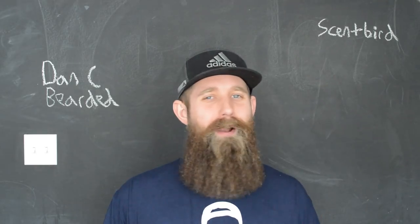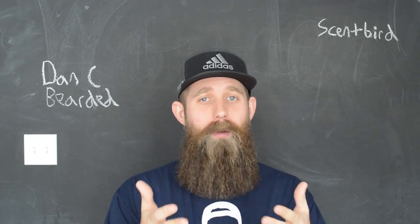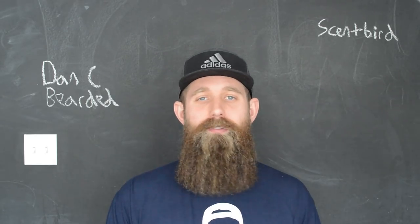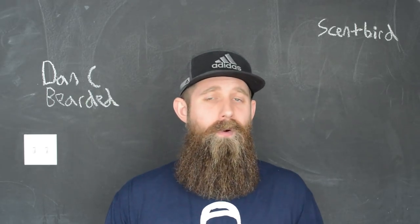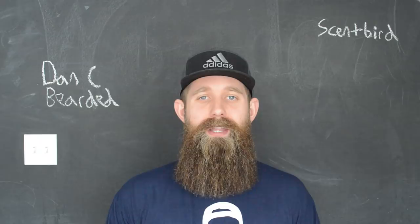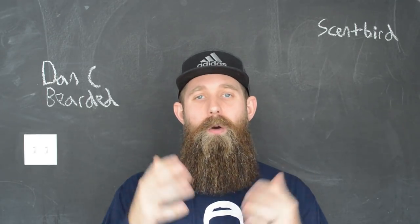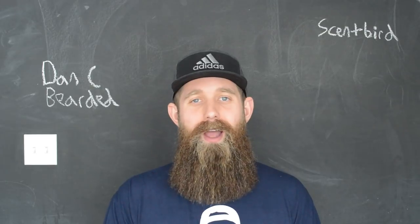Welcome, all my fragrance-friendly gentlemen and significant others out there. I am Dan C. Bearded. They call me the trusted teacher — that's for all things beard related, role model, family, dad, just all around positivity. If you are new, welcome. This is an amazing community. I hope you guys join in. Hit that subscribe button.